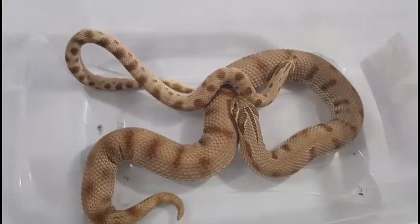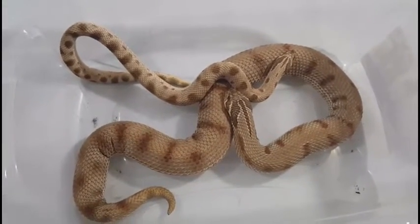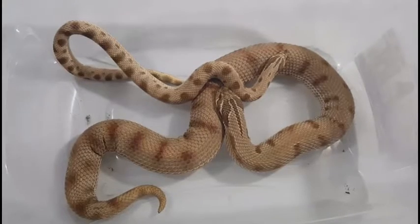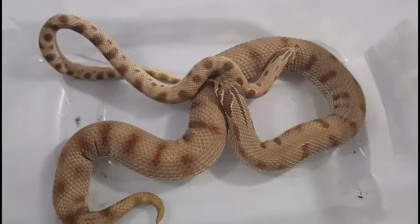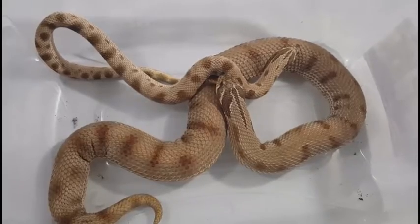Anyway, I hope you enjoy the video, guys. I'm still waiting for my ball python eggs to be laid, so in the meantime I hope you enjoy the other animals. Alright.